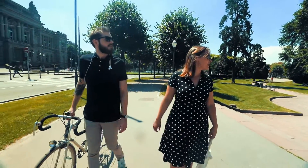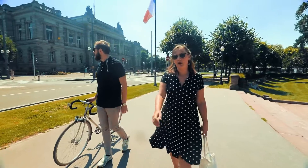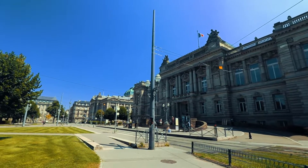On the left you see the Emperor's Palace, which has a direct view to the Palais Université, which is also built by the Germans. To the right you see the National Library, which, fun fact, is the second biggest library in France.